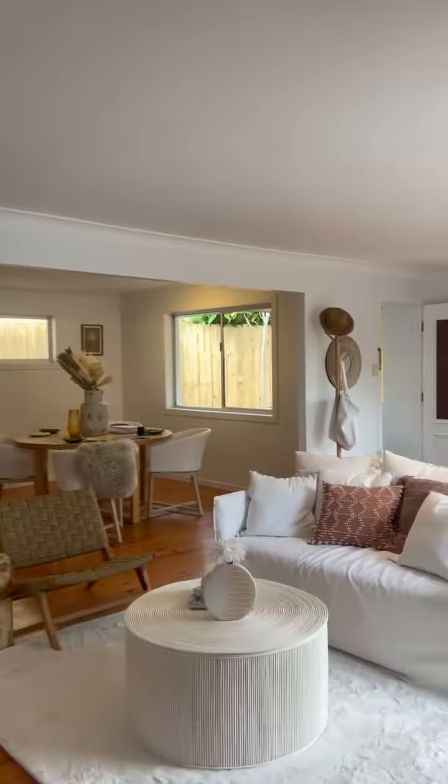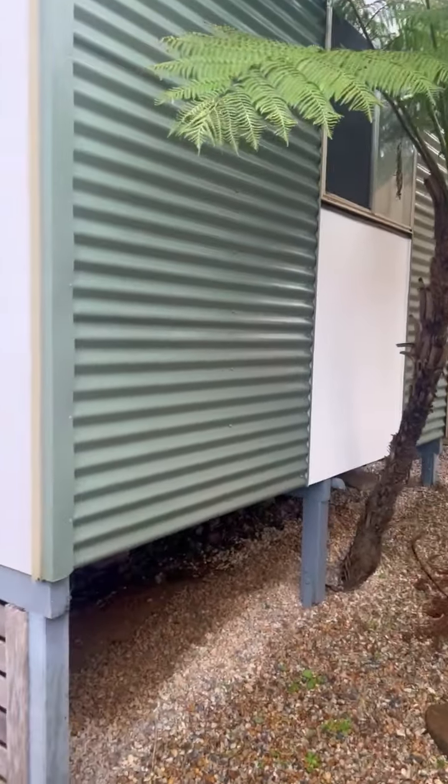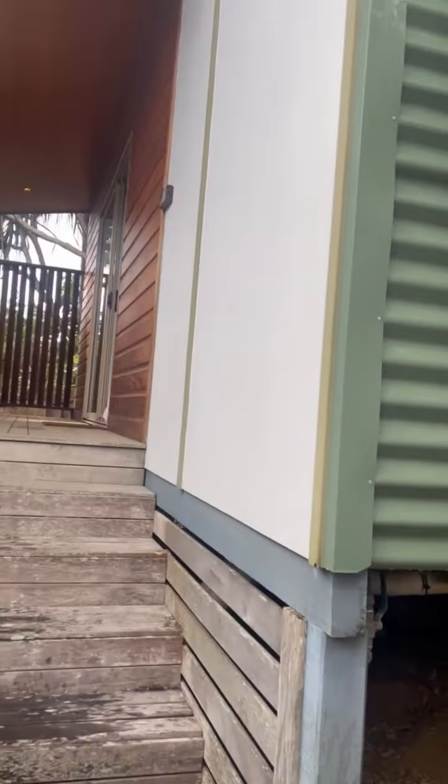So coming through, you do have these two approved dwellings. One is approved as a secondary dwelling, and then you also have a studio. Great for an investor ready to start getting rental income straight away. I'll take you through the first one.